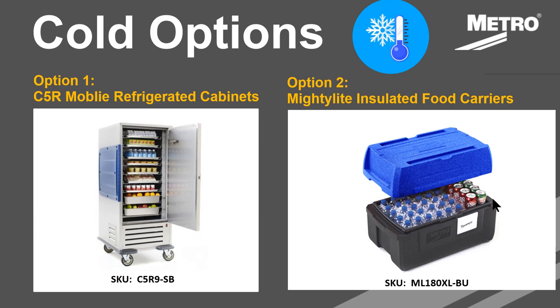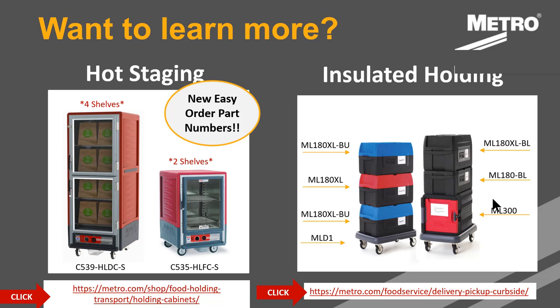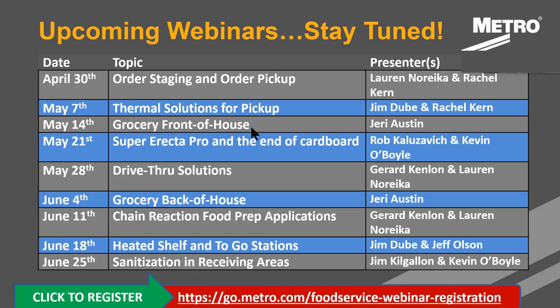We also have cold options — our C5R series, with one of the most popular SKUs being the C5R9-SB — great for cold staging, alongside our Mighty Lights. We have a great promo running through the end of May: an operator promo where when a customer spends a thousand dollars, they get free Mighty Light products. These options were just added to our website so you'll be able to follow the links. Next Thursday's webinar is on grocery, and we'll continue with different topics in the coming weeks, keeping them narrow and focused on key applications.